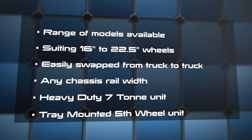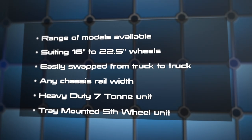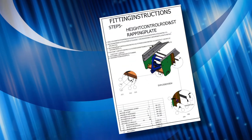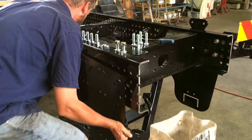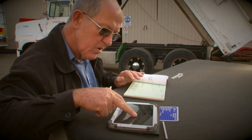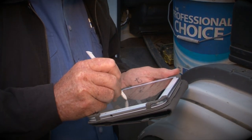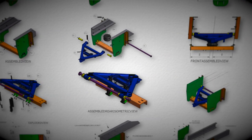The Air Glide Tow Bar can be adapted to any truck with wheel sizes from 16 to 22.5 inches and even refitted from one truck to another regardless of chassis width. A heavy duty seven ton unit is now available, as is an Air Glide tray mounted hitch for fifth wheel caravans and horse floats. They can be supplied Australia-wide in kit form with a full instruction booklet. A simple to obtain mod plate is needed in Queensland if fitted to a tow vehicle of over 4.5 ton GVM, and in other states it's best to check your regulations with the relevant transport authorities.